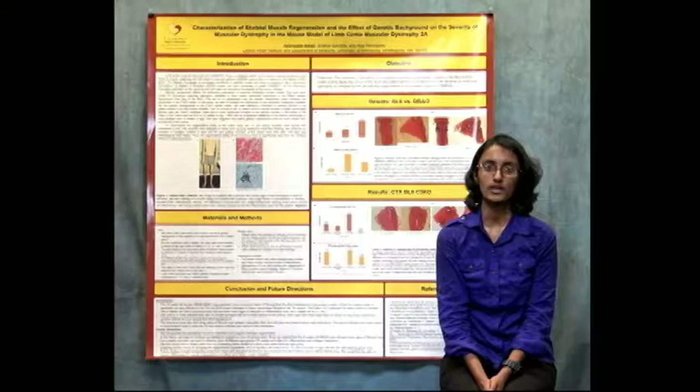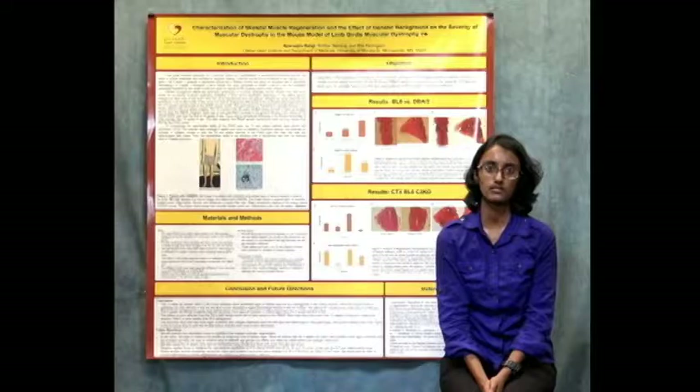Limb girdle muscular dystrophy 2a is an autosomal recessive disease that is caused by a mutation in the Calpain 3 gene. This mutation leads to muscle weakness and impaired walking abilities.